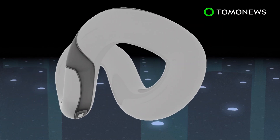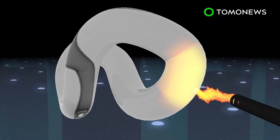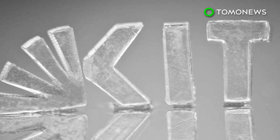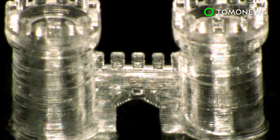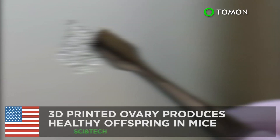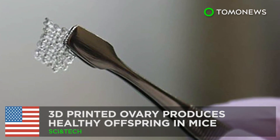Any remaining liquid is burnt away by high heat, which further fuses the glass nanoparticles together. Researchers say the 3D printed glass can be used for anything from building skyscraper facades to camera lenses for smartphones.